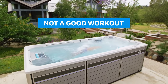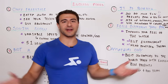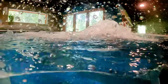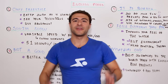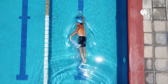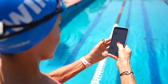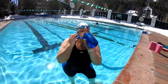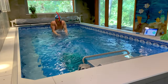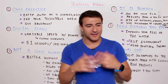Myth number three: it's not a great workout — if you want a good workout, you have to go to the pool or the gym. Not the case. If you have an Endless Pool product in your backyard, you can get a complete workout. I know tons of swimmers who only train in an Endless Pool and never go to a 25- or 50-meter pool. One reason it's even better is that you have no distractions — it's right in your backyard or inside your house.